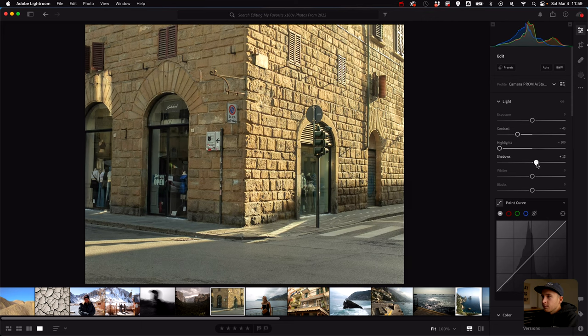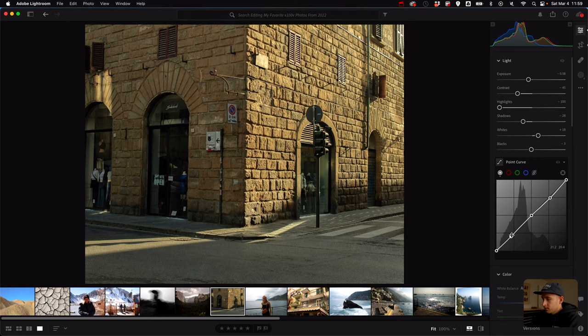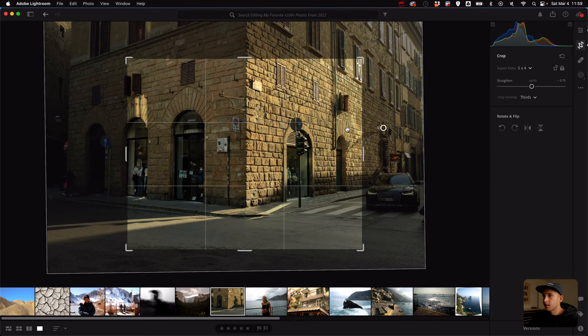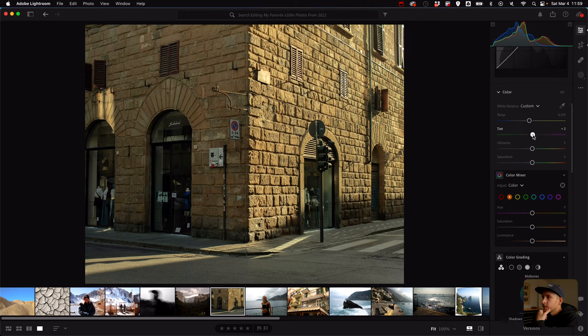I know I want to drop those highlights a ton. Bring down the shadows — we don't really need more detail because this photo is exposed a little to the right. Drop the exposure a tiny bit and bring up the whites just to keep it popping. Going down to the tone curve, this is already feeling so much better. I want to straighten it a bit — I never really straighten horizons but for this one I think it works. The white balance is leaning a little green so I'll add some magenta. Then warm it up a tiny bit.